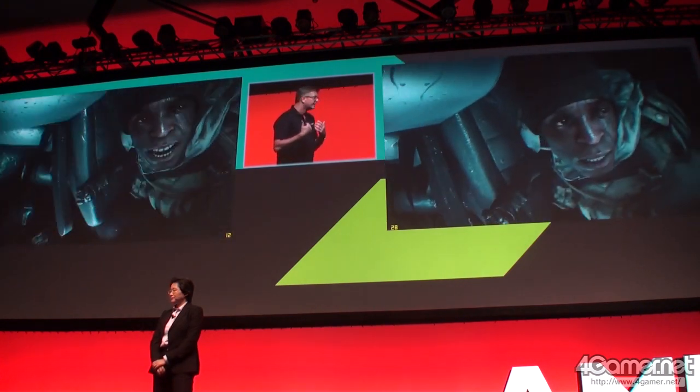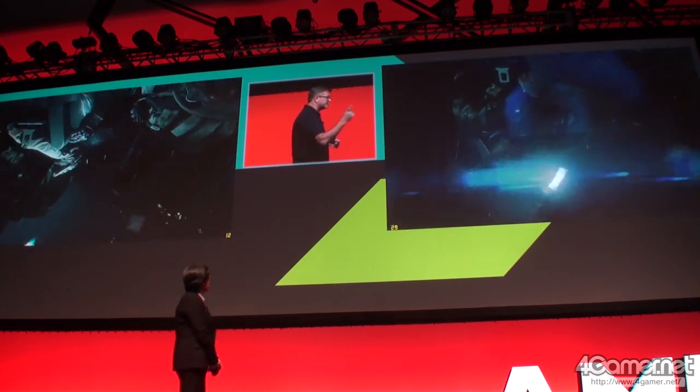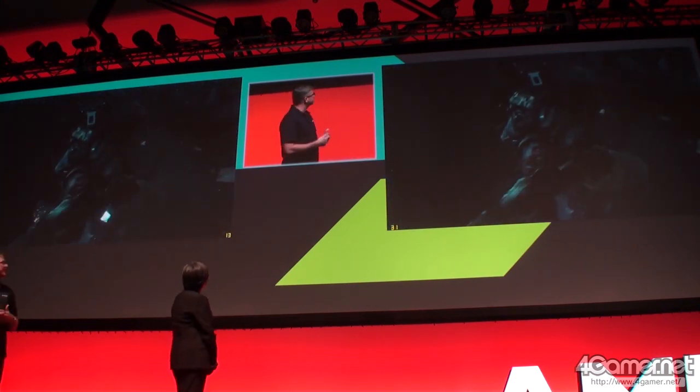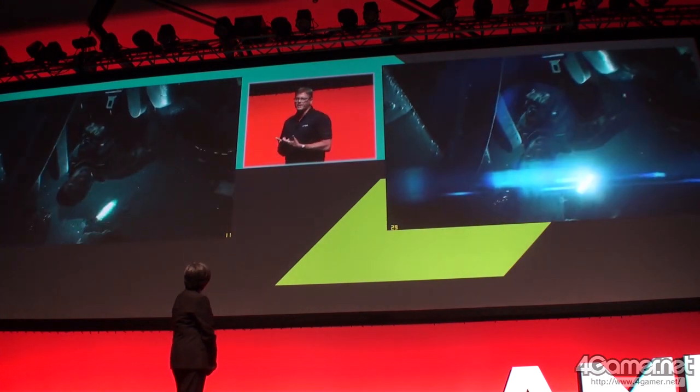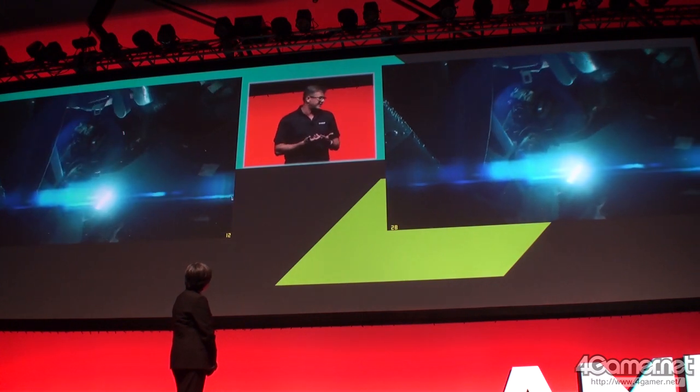So on the webcast and here in the room, we can now take our attention to the system on the right. Again, a single chip — the Kaveri APU — powering more than double the number of frame rates: a playable Battlefield 4 experience at 1920x1080, with a single chip.